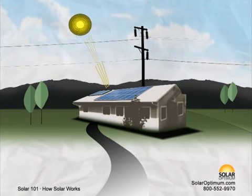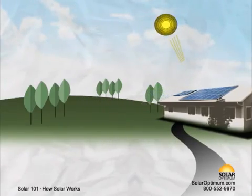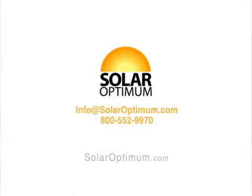Allow the sun to be your source of energy. Save the planet. Cut down or eliminate electrical spending. Increase property value and invest in solar today.